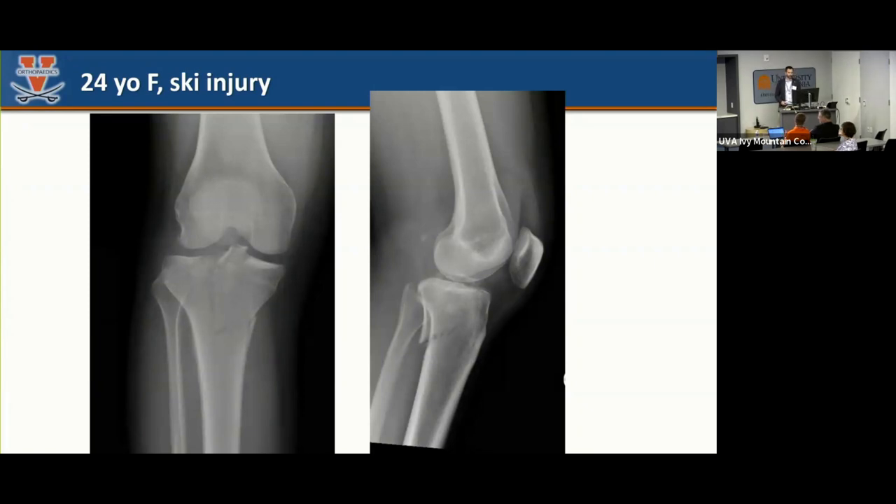So this is a referral from a ski slope injury, 24-year-old female, high school teacher, lacrosse coach, very active, likes to run, skiing some double black diamond in the woods, and had a twisting injury to the right knee. So one of the residents, whoever feels good about talking about this, tell me what you see and what you're worried about.